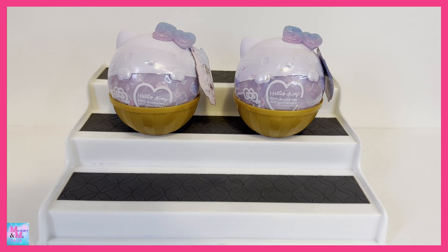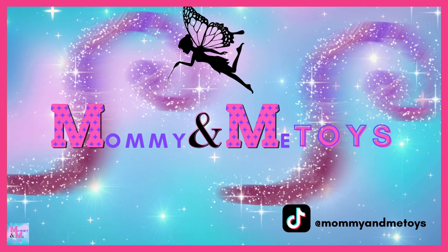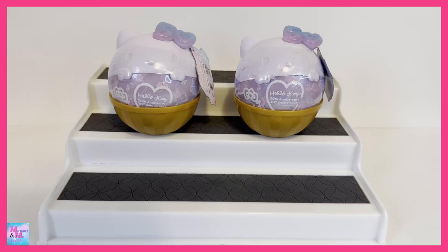Hello everyone and welcome back to Mommy and Me Toys! Today we have LOL Surprise Hello Kitty 50th Anniversary dolls and I am beside myself excited.